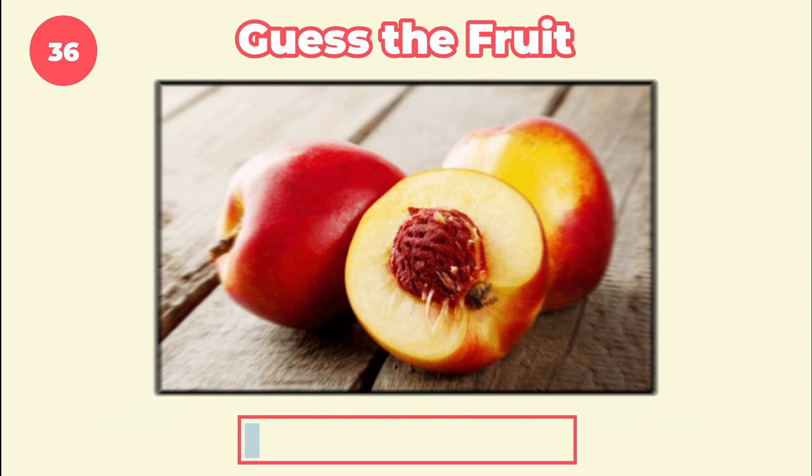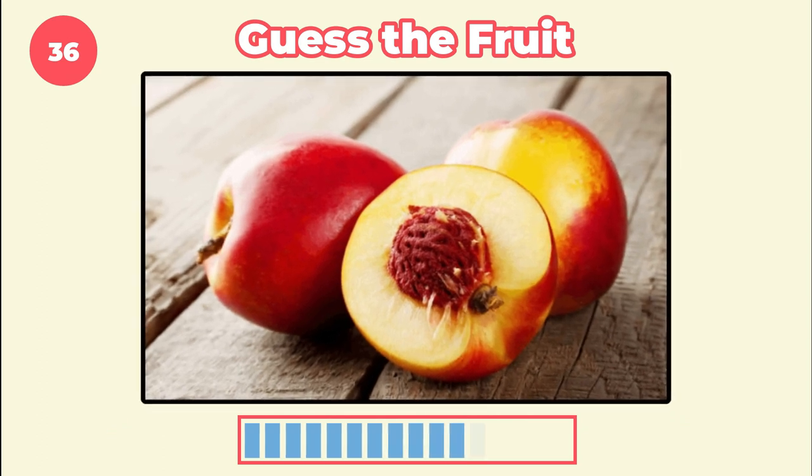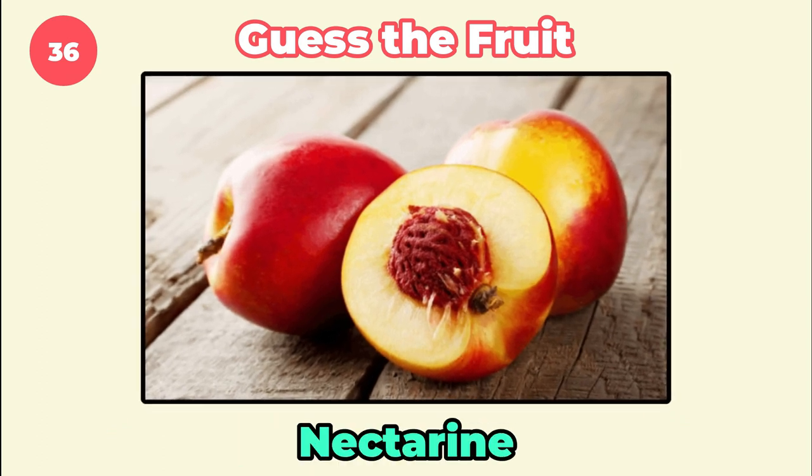Can you identify this fruit? It's nectarine.